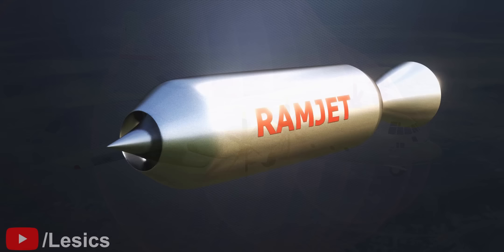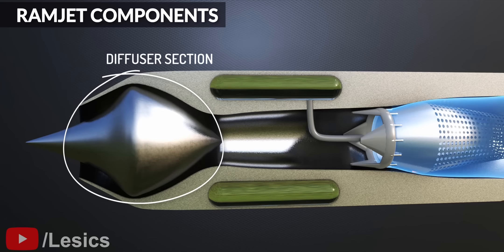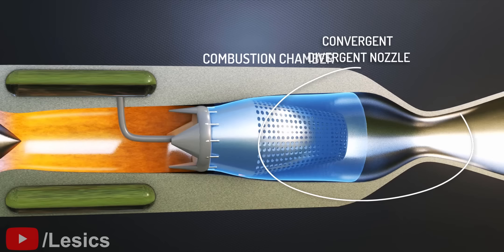Ramjet engines have a very simple geometry. They have only three main stationary parts: a diffuser region at the entrance, a combustion chamber in the middle, and a nozzle at the exit.